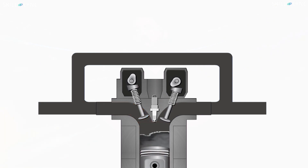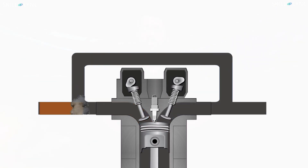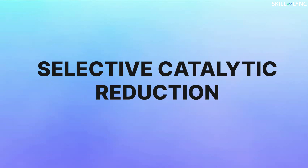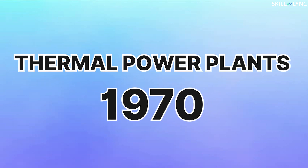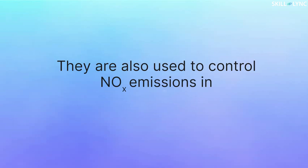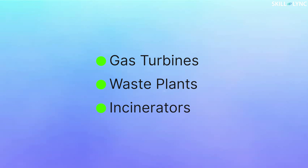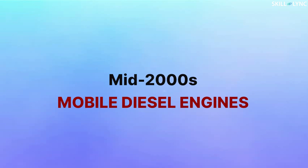First of all, why do we need SCR? The emission of NOx can be controlled by using the Exhaust Gas Recirculation (EGR) system as well, but recirculation of exhaust gas is not desirable in all situations as it affects engine performance. This emphasized the necessity of using the Selective Catalytic Reduction system. SCR technology was first used in thermal power plants in 1970, and is also used to control NOx emissions in gas turbines, waste plants, and incinerators. Since the mid-2000s, the SCR system has been used in mobile diesel engines.